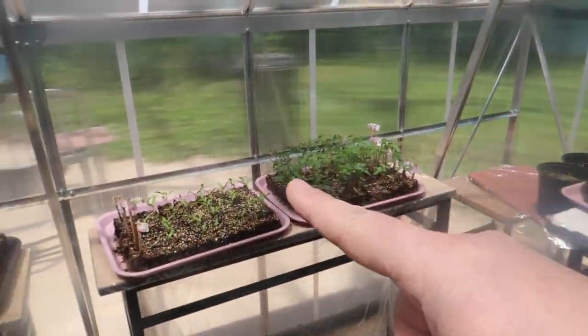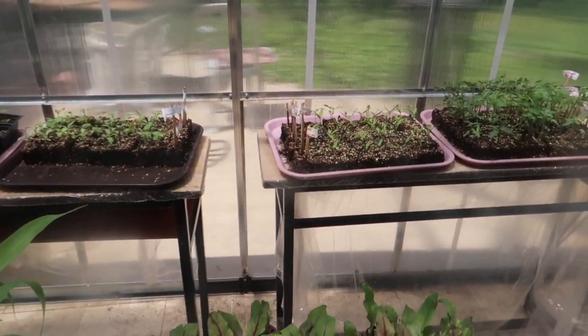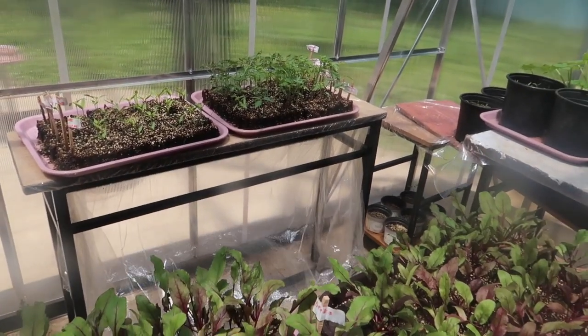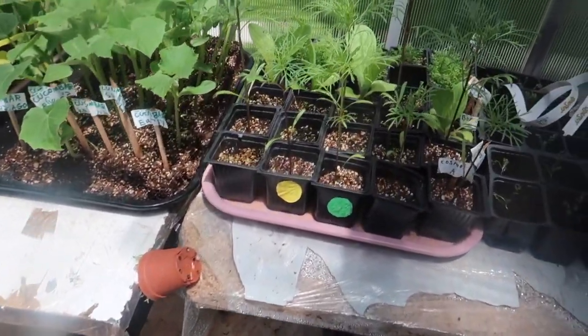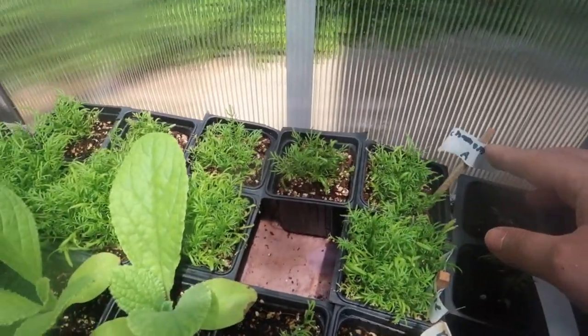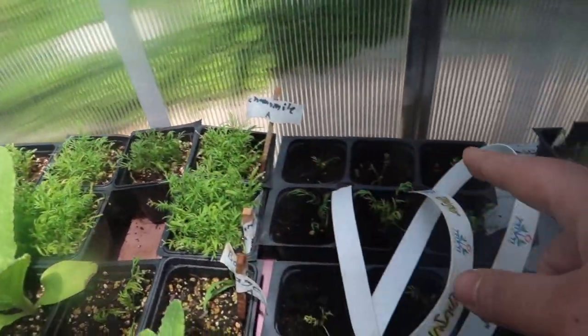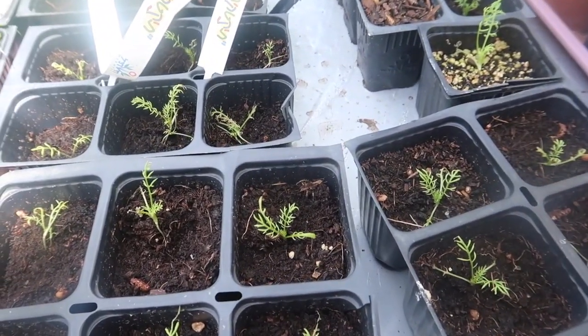It comes back without doing anything — that's a perennial. Everything else is annuals: beets, corn, tomatoes, eggplants, peppers — they all are annuals. Annuals means that every year you have to replant them. So here we have annual flowers doing beautiful. We have our chamomile, which we separated out, and they're doing really well as well.